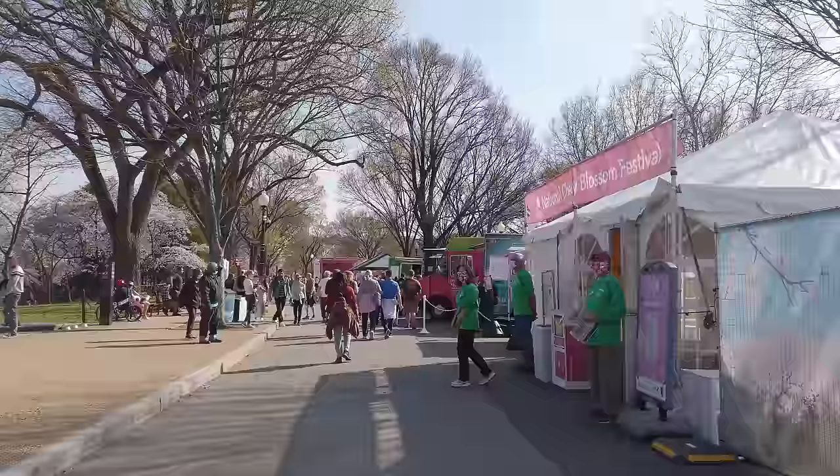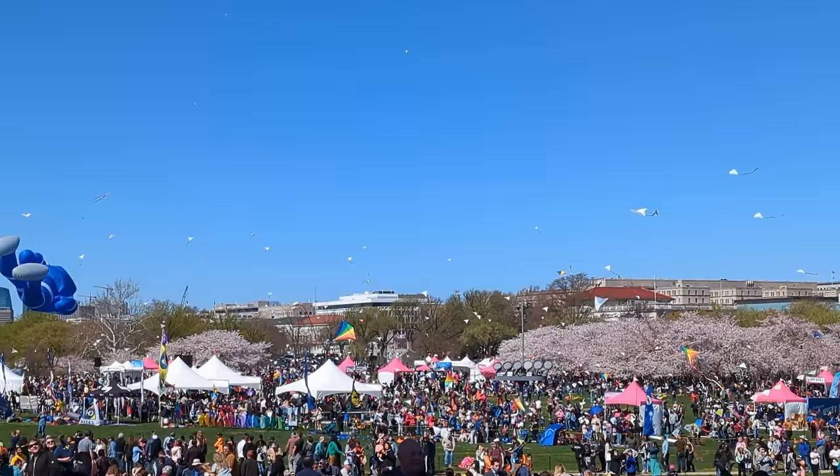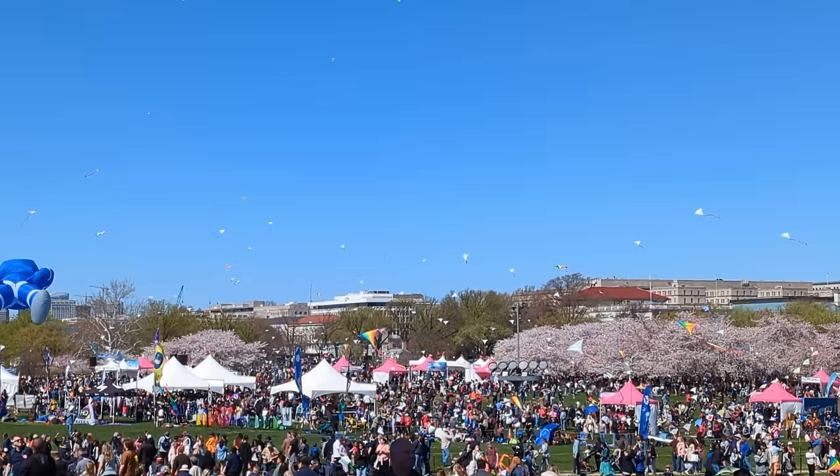The National Cherry Blossom Festival is currently a multi-week event that starts on March 20th, the first day of spring, and runs for several weeks after that. This year, in 2024, it's a 25-day festival that will end on April 14th.